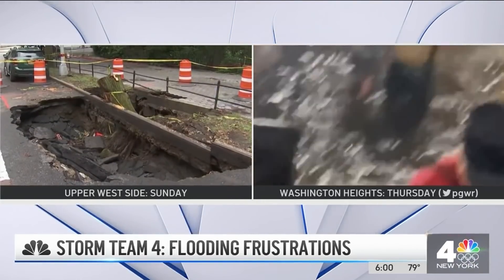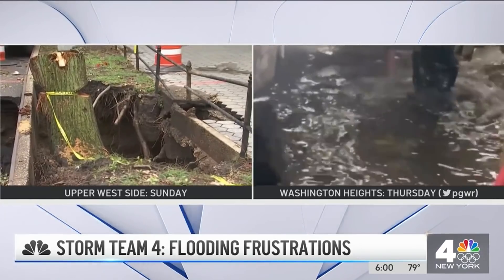And you certainly can't forget that. Rosendale is in Washington Heights right now with what the city's doing. Yeah, Chuck — hard to forget that image of the guy trying to wade through the water. I think he was wearing a garbage bag at one point.